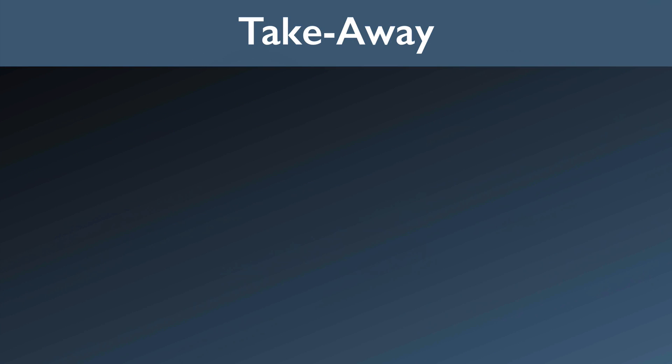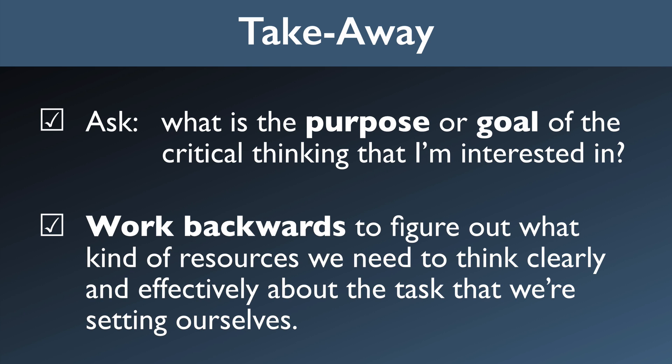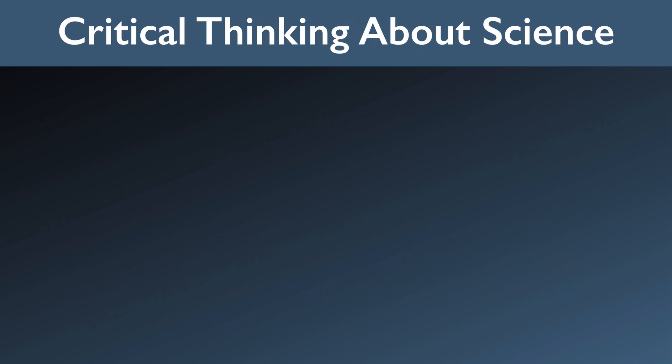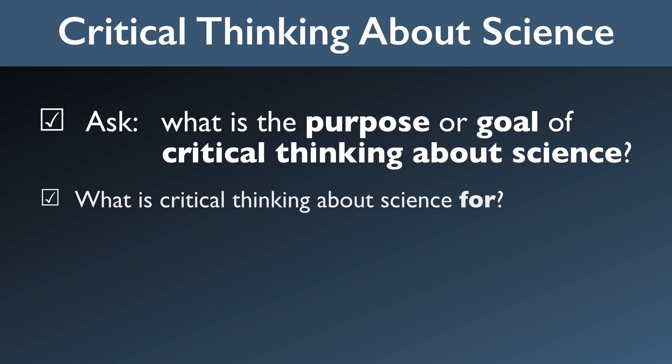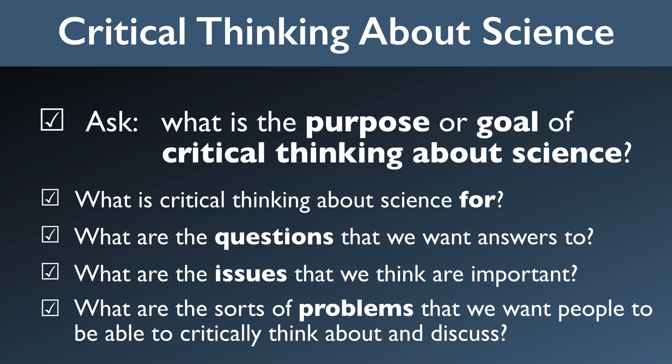So here's the takeaway: ask yourself what is the purpose or the goal of the critical thinking that you're interested in. Then work backwards to figure out what kind of resources you need to think clearly and effectively about the task you're setting yourself. Now I think we've said enough about what critical thinking is to be able to frame any critical thinking question in a helpful new light. So if we're talking about critical thinking about science, by itself, this isn't very helpful. We need to ask: what is critical thinking about science for? What are the questions we want answers to? What are the issues that we think are important? What are the sorts of problems that we want people to be able to critically think about and discuss? We need to think about these questions first before devising a program to improve science literacy or critical thinking instruction. Otherwise, it's like trying to decide what to put in your toolbox before knowing whether you're going to be building a deck or fixing a car.